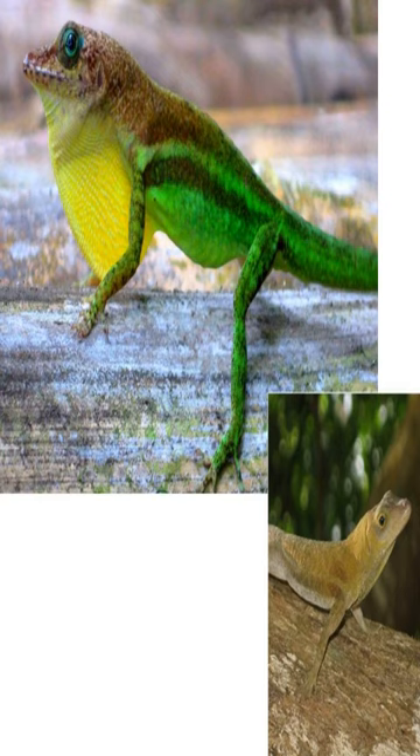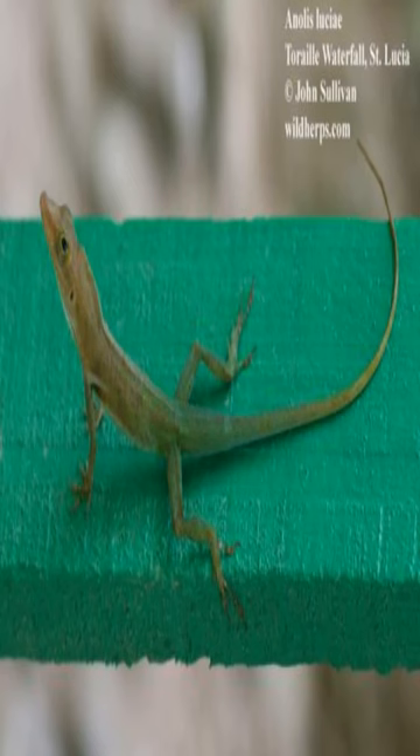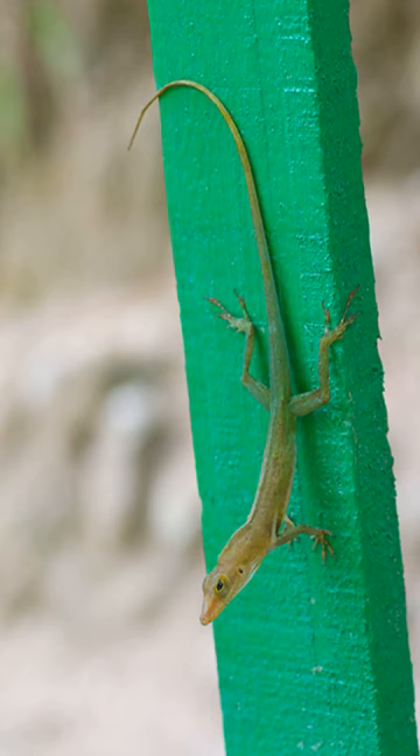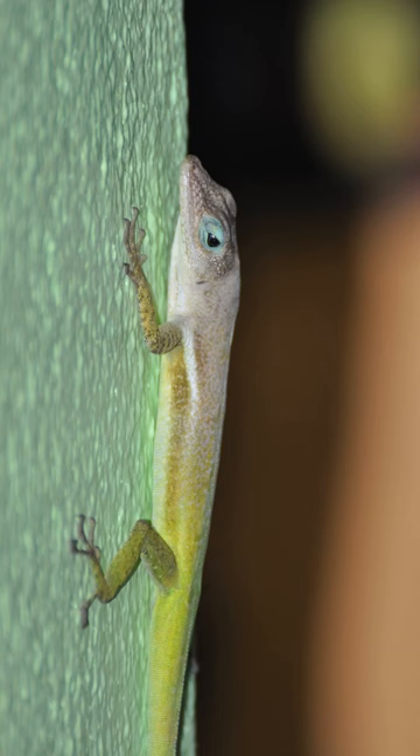Saint Lucia anole, Anolis luciae, is a species of lizard native to the Caribbean island of Saint Lucia. It is a medium-sized lizard, usually reaching lengths of around 6 inches. It is a greenish-brown color with small black spots and has a distinctive dewlap and crest of scales on its back.